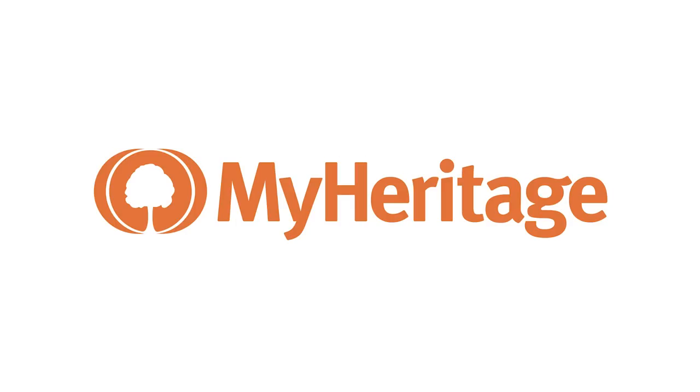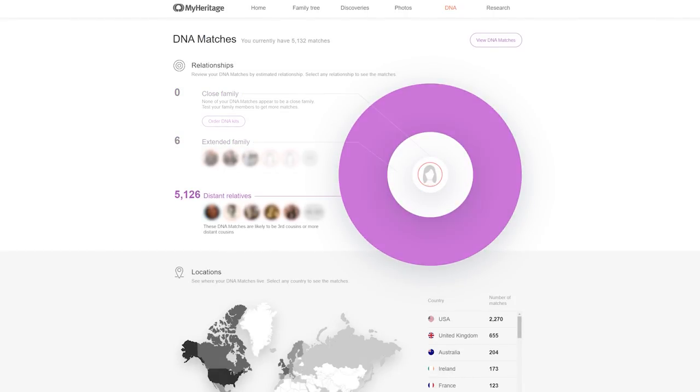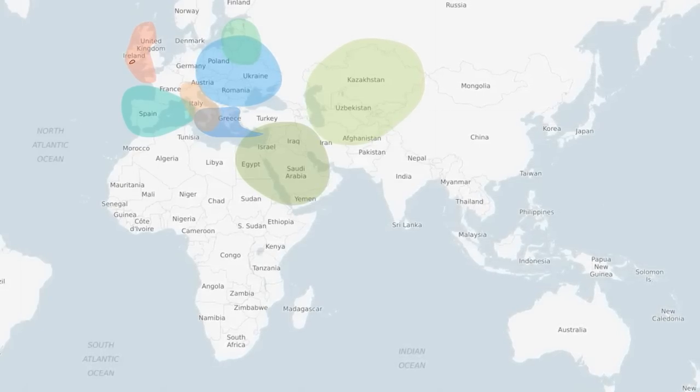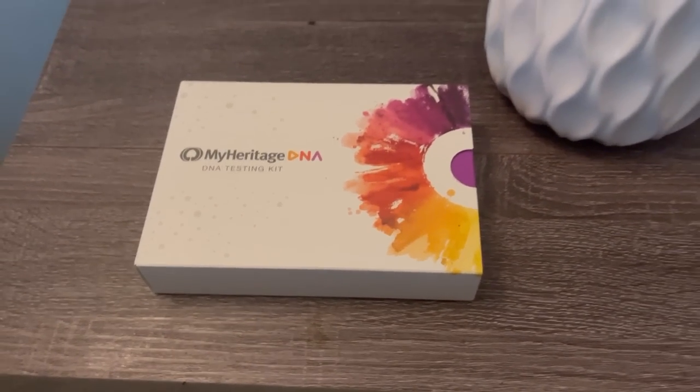This video is sponsored by MyHeritage. MyHeritage is the top family history and DNA service which helps you trace your roots throughout generations and explore the regions your ancestors called home. As a teacher and an avid true crime lover, I'm always trying to learn more about the true backstory of things. So my excitement grew when I received a user-friendly DNA testing kit from MyHeritage, allowing me to easily learn about my family's origins.